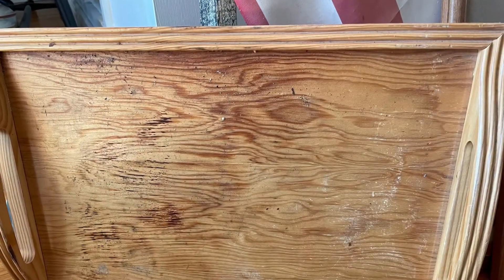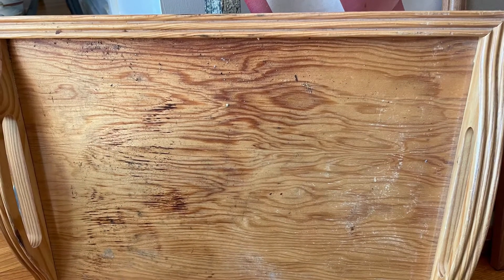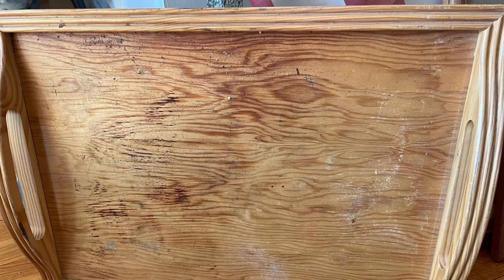And this tray is pretty filthy. It's going to need a good scrubbing and painting, and I think I'm going to do a decal or something on that. And then this antique mirror is definitely worse for wear, but once it's sanded and painted and distressed, I think it's going to be very beautiful.